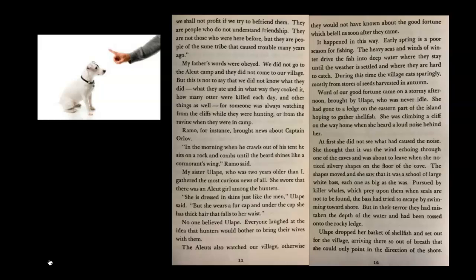My sister Ulope, who was two years older than I, gathered the most curious news of all. She swore that there was an Aleut girl among the hunters. To clarify: Karana is 12, Ramo is half her age at six, and Ulope is two years older than Karana, so fourteen.